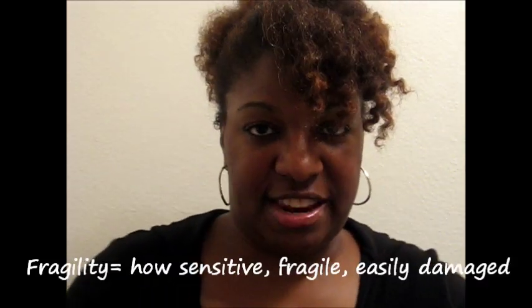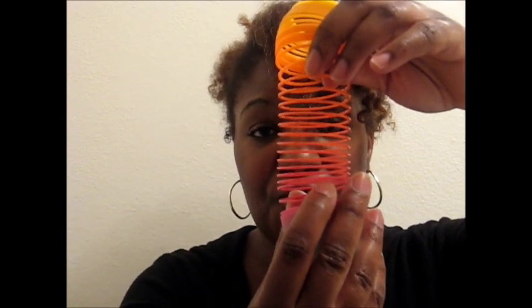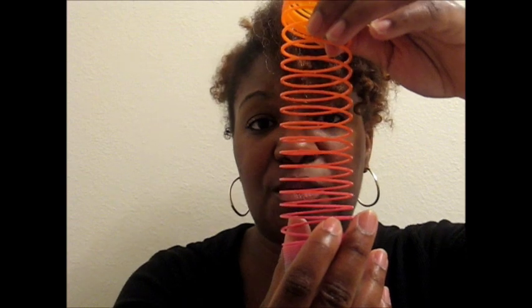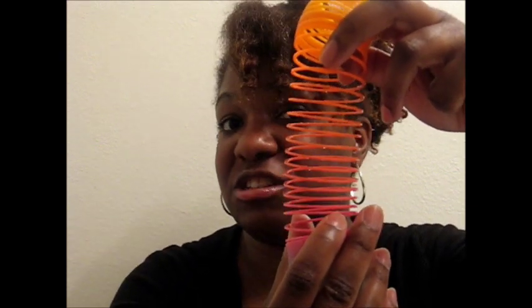The last thing we're going to talk about is fragility. A lot of people think that type 4 hair is the most coarse, the most difficult, the most problematic, when actually type 4 hair is the most sensitive of all. Straight hair is more difficult to break, whereas the curlier your hair is — meaning a 2 is not as curly as a 3, and a 3 is less curly than a 4 — the more chances your hair has of breaking at every single loop when you're managing it, applying products, brushing it, combing it, washing it. So the more loops you have, the more chances your hair has of breaking. A type 4 is much more fragile than a 3, a 3 more fragile than a 2, and a 2 more fragile than a 1. Likewise, a C is more fragile than a B, and a B more fragile than an A.